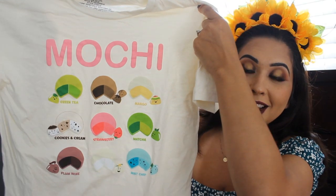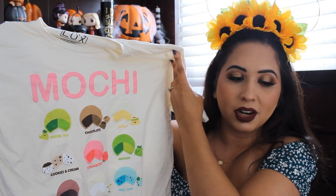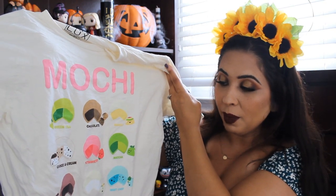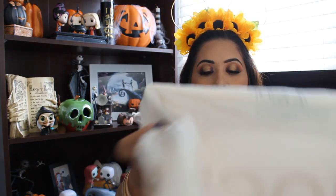So basically I had all four shirts in my hand, waiting in line to pay, and then I saw a worker wearing this shirt — and I'm obsessed with Mochi. It says Mochi and it has all of the different flavors: green tea, chocolate, mango, cookies and cream, strawberry, matcha, plum wine, vanilla, and mint chip Mochi. When I saw her wearing this I was like, I need this shirt. I ended up picking this one as well. Mochi is my guilty pleasure when I'm having a little cheat day off of keto.